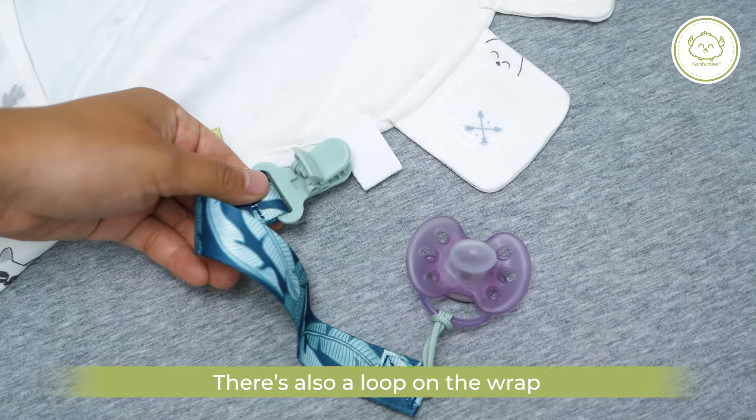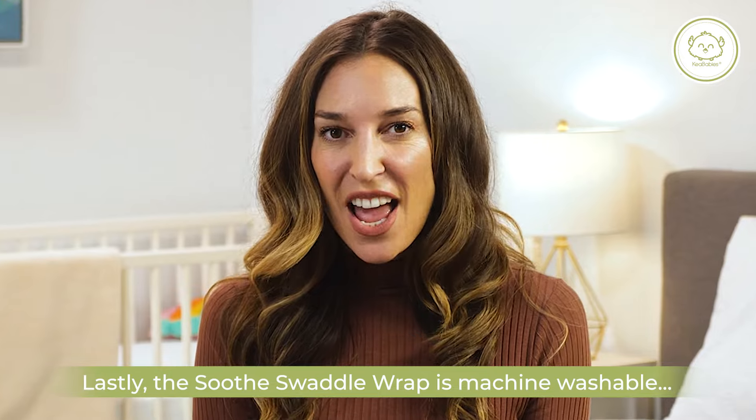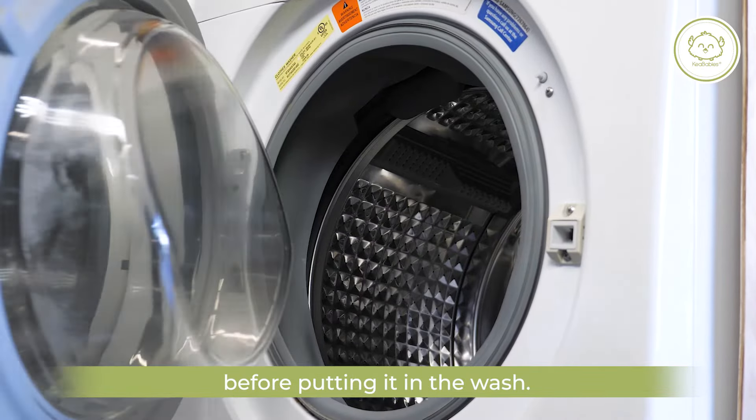There's also a loop on the wrap to attach my baby's favorite pacifier. Lastly, the Soothe Swaddle Wrap is machine washable. Simply stick the Velcro fasteners together before putting it in the wash.